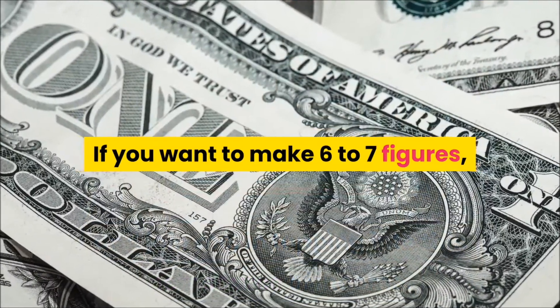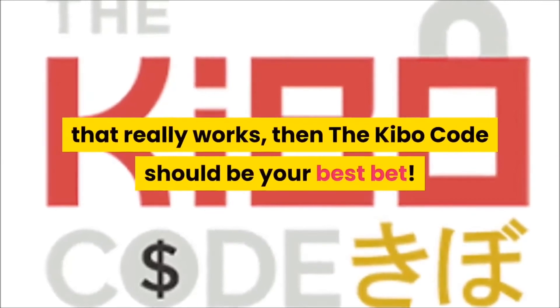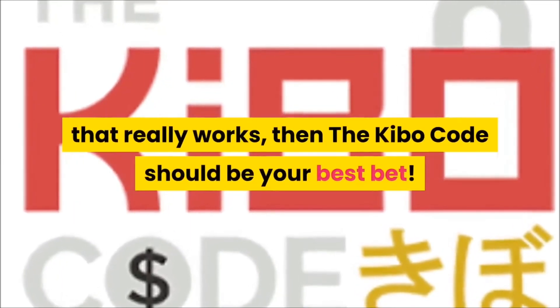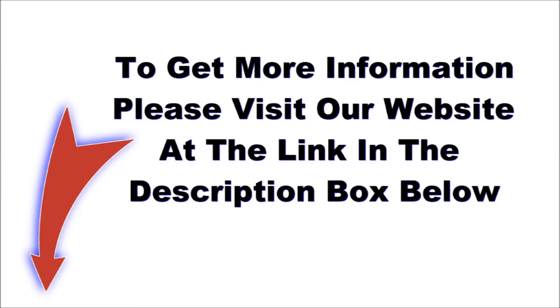Make sure to check it out on those dates and join me in tapping into this new source of income. If you want to make six to seven figures from your own business using a system that really works, then the Kibo Code should be your best bet. Thanks for watching — click the link in the description section below this video for more information. Please like, share, leave a comment, and hit the subscribe button if you liked this video.